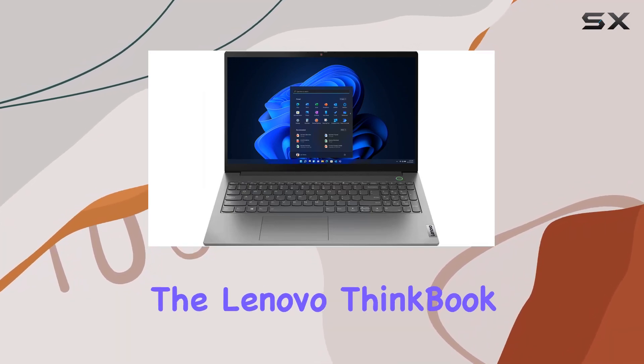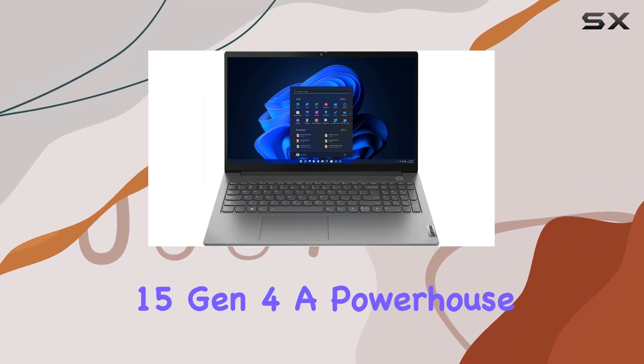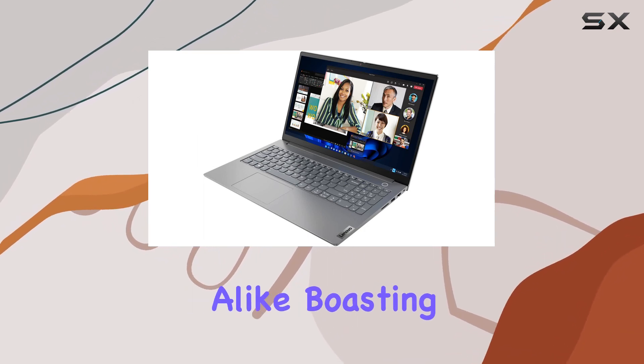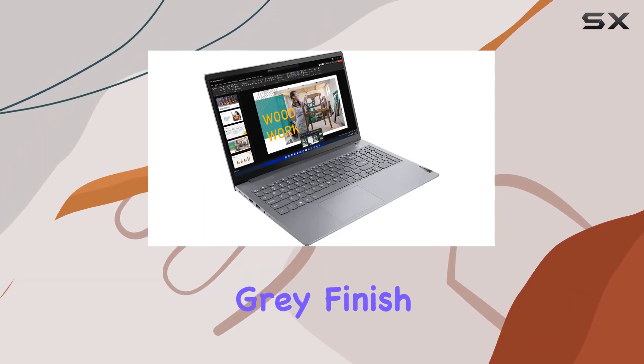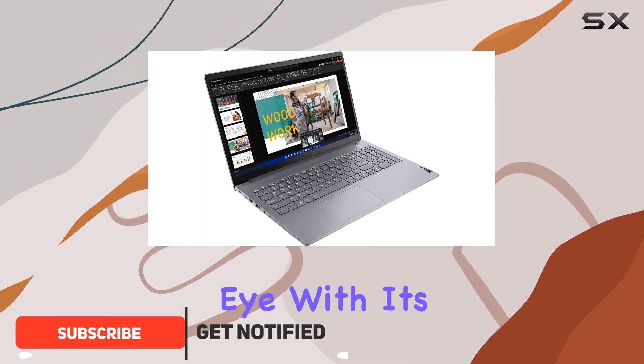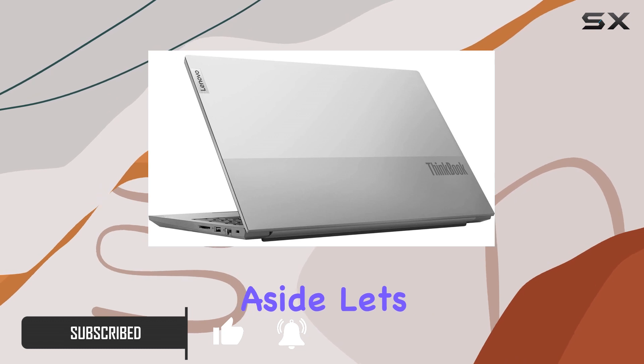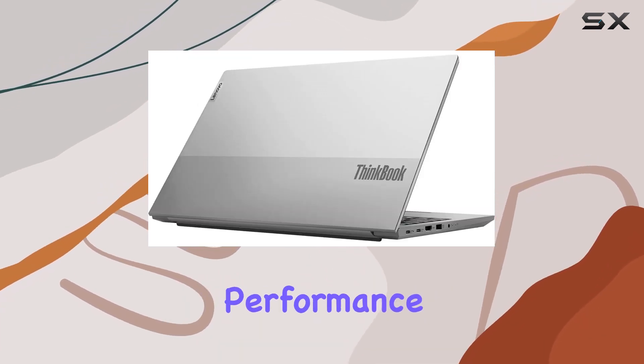Today, we're diving into the Lenovo ThinkBook 15 Gen 4, a powerhouse laptop designed to cater to professionals and power users alike. Boasting a sleek mineral gray finish, this laptop catches the eye with its minimalist yet sophisticated design. But aesthetics aside, let's talk about what really matters — performance.